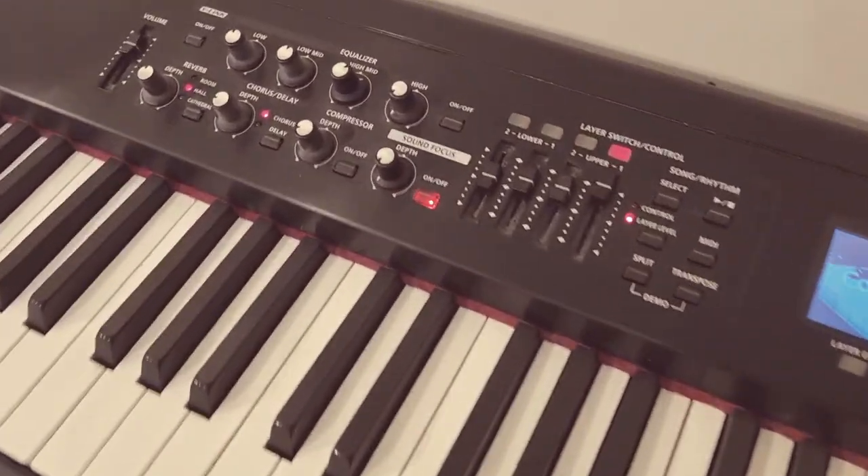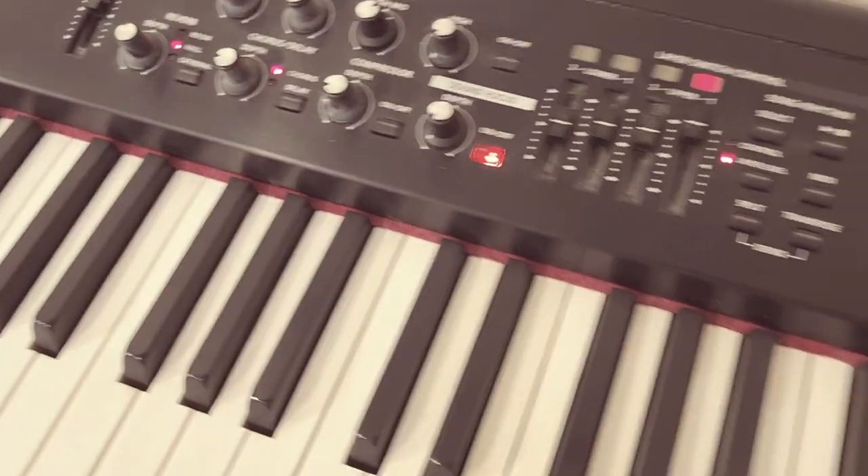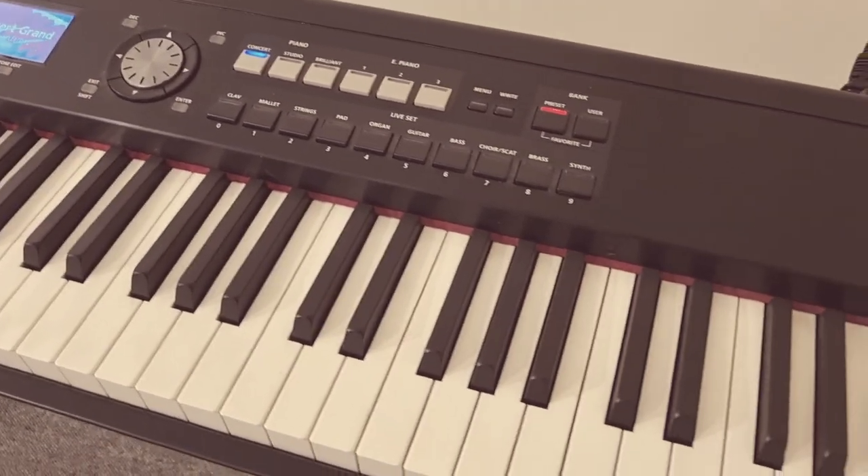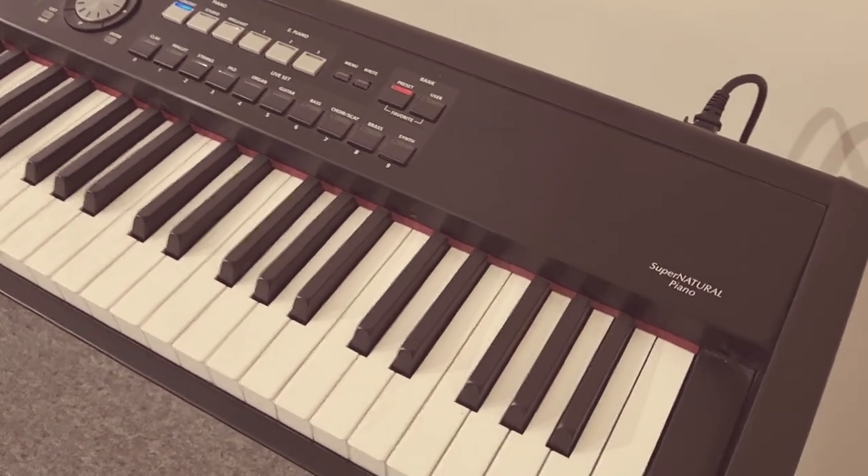The four band EQ is absolutely superb. You have got rhythm patterns built in, full MIDI connectivity, USB, and stereo output.